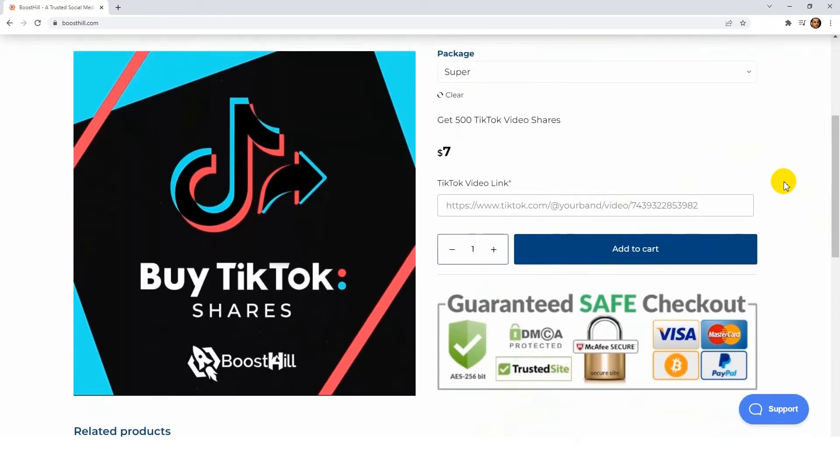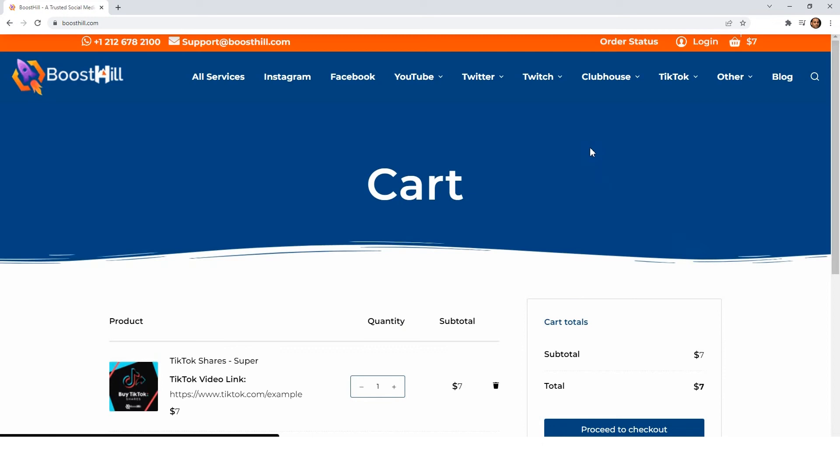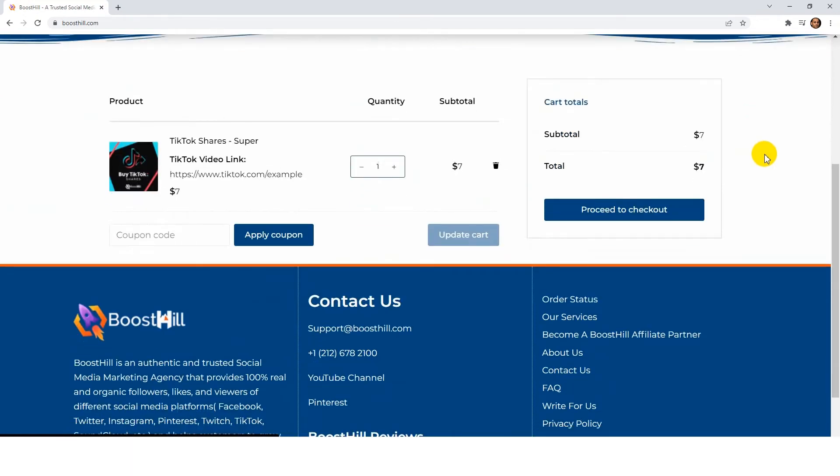Now, here you will have to put the link of that TikTok video and choose the quantity, then click add to cart. You will now be able to view your cart. You can see the value of your cart and the quantity of your order here. A coupon code can also be applied here. After confirming your subtotal, click proceed to checkout.